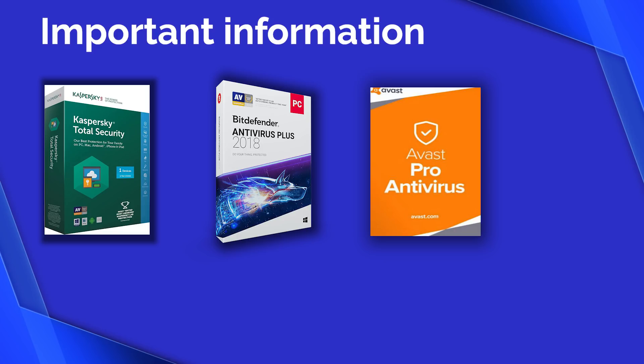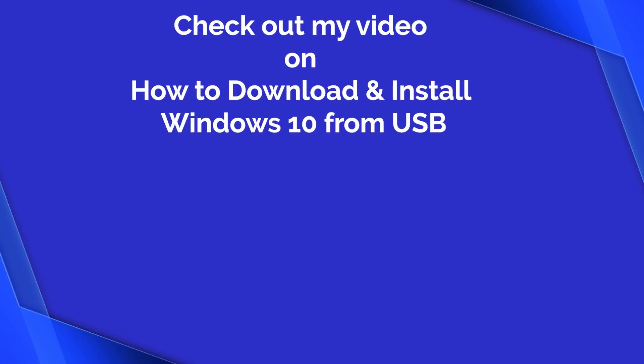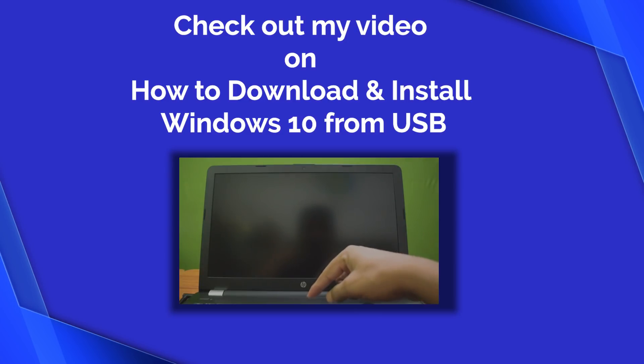If you want me to make a video on any antivirus or want to suggest a name, please comment below. One more thing: the download links for all the antivirus are included in the description. And hey, if you don't have Windows 10 installed on your computer yet, you can check out my video on how to download and install Windows 10 from USB.